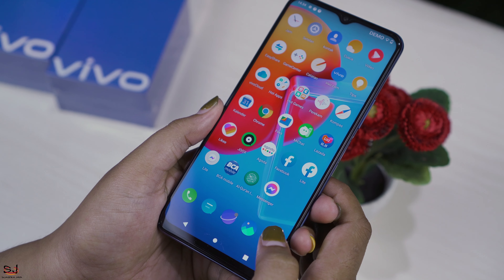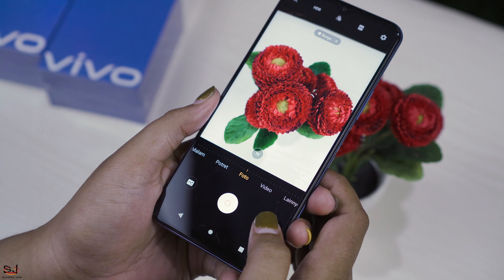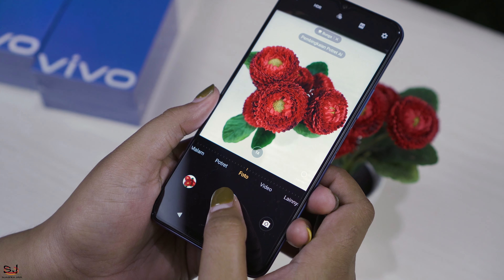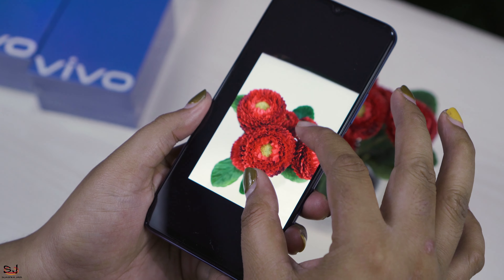Dan selanjutnya kita coba kamera dari PIPO Y51. Kita coba kamera utamanya dulu. Hasilnya jernih ya.